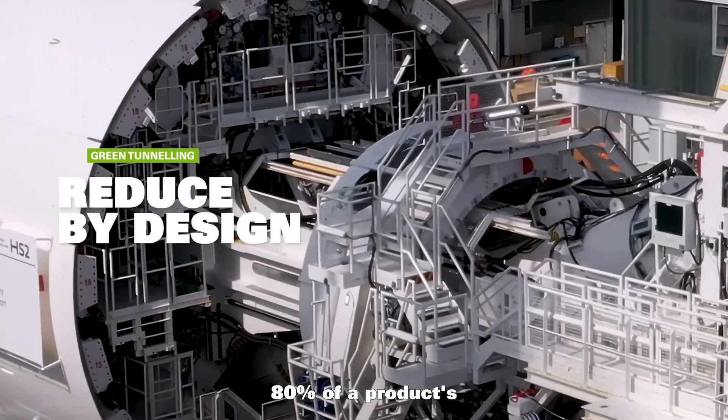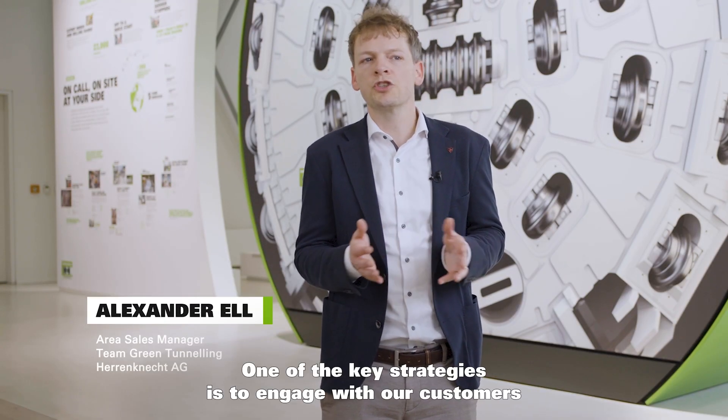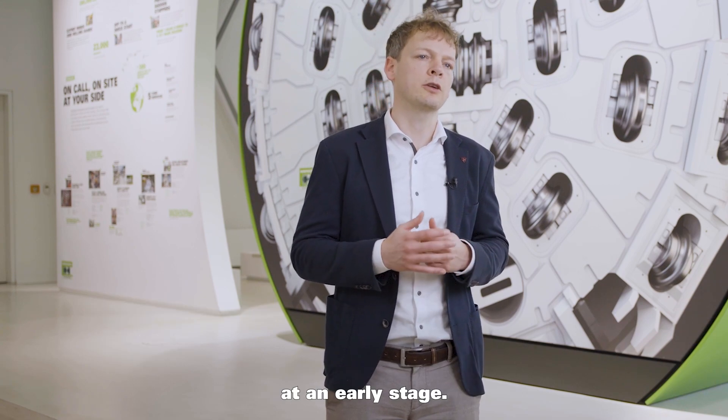80% of a product's environmental impact is determined during the design phase. One of the key strategies is to engage with our customers at an early stage.